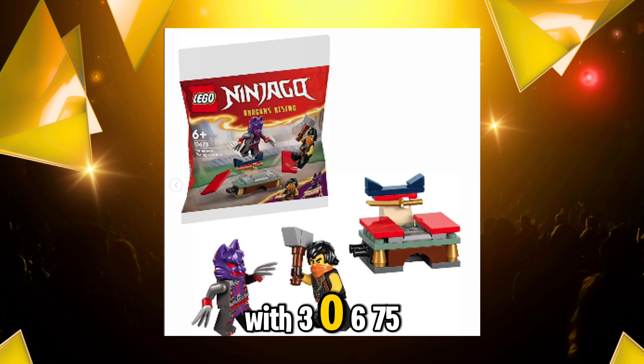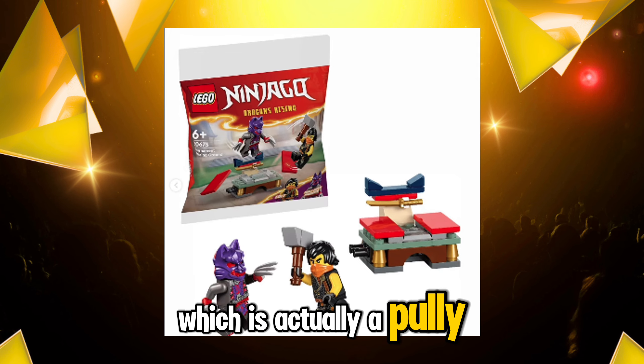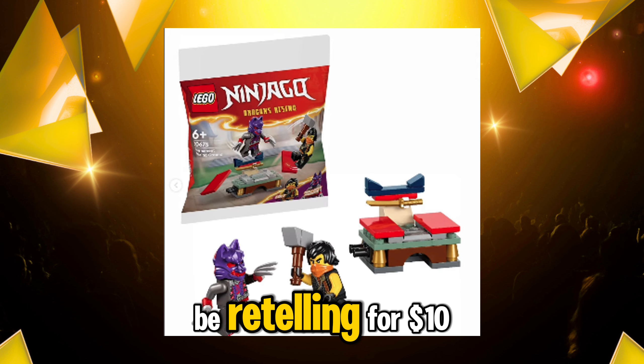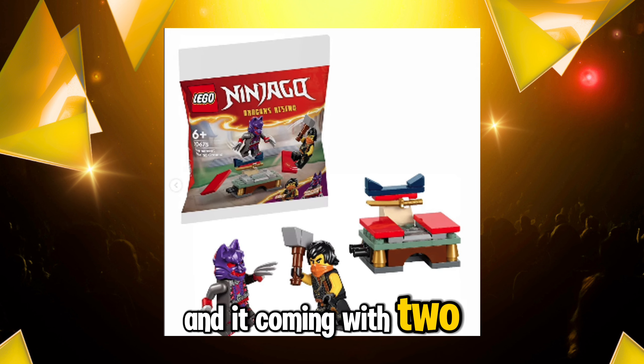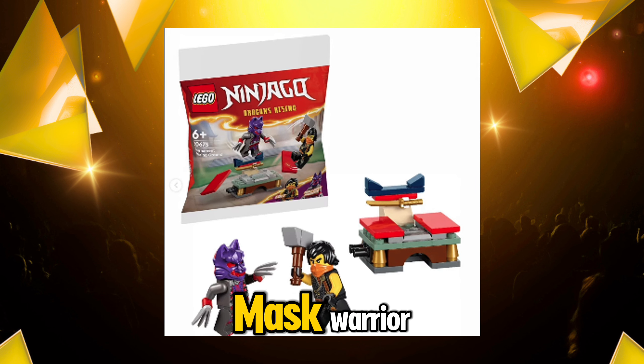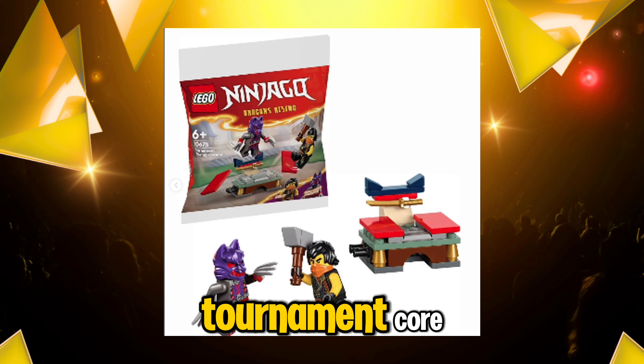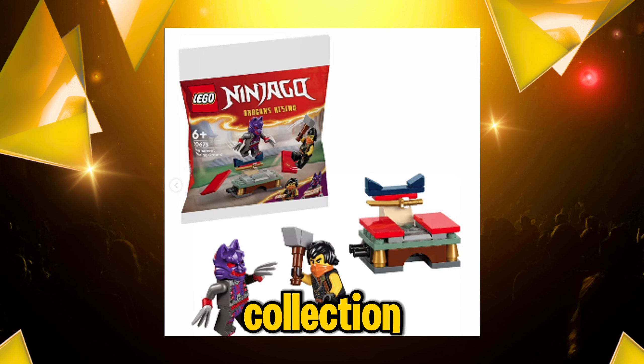Let's first start off with 30675, which is actually a polybag and this is Tournament Training Ground. This set is going to be retailing for $10 and it's coming with two minifigures: Tournament Cole and a Wolf Mask Warrior. I feel like this is a really good deal because it will allow many people to get Tournament Cole and add him to their collection.